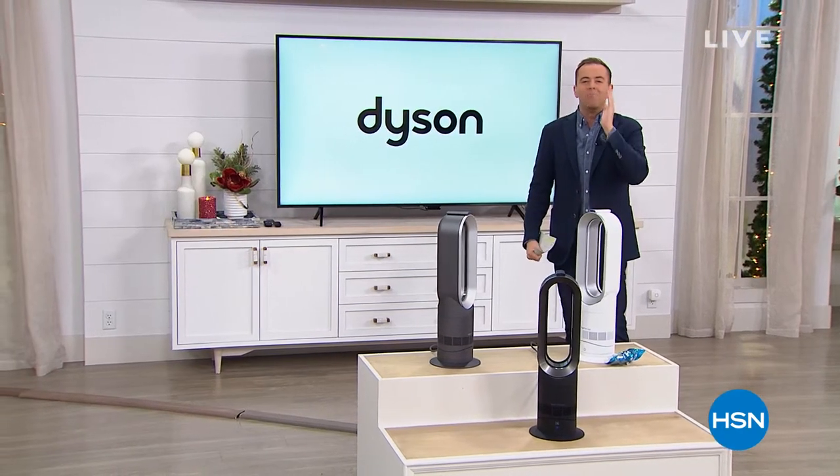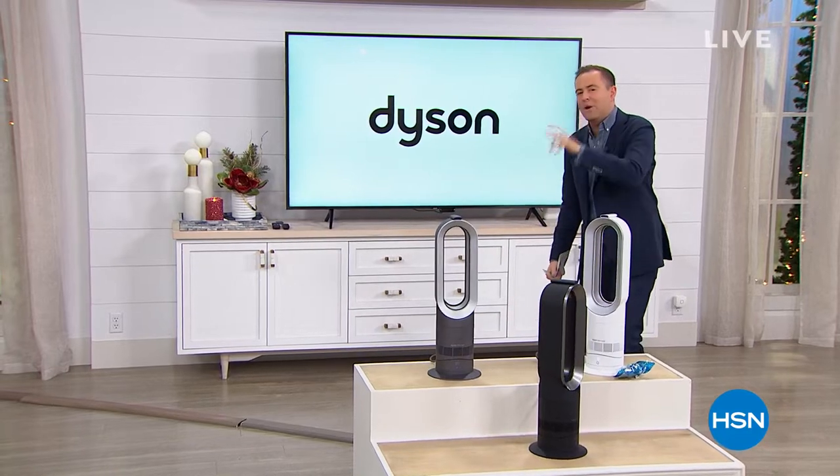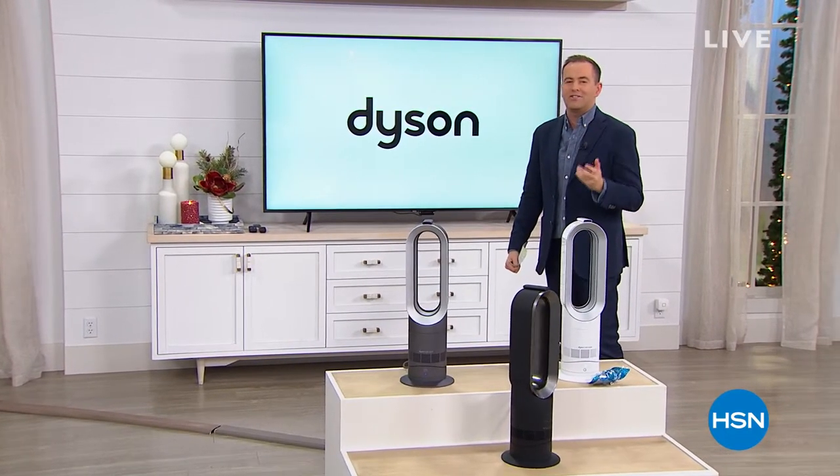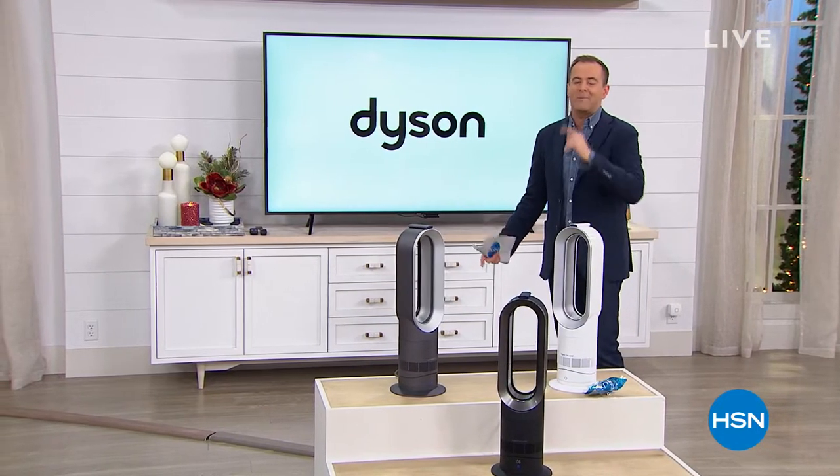We need scarves on and we need a multi-patented world first product that keeps us toasty and warm in the winter and cool and breezy in the summer. Of course, I'm talking about Dyson, the bladeless heater fan, and it is our best part of the day.